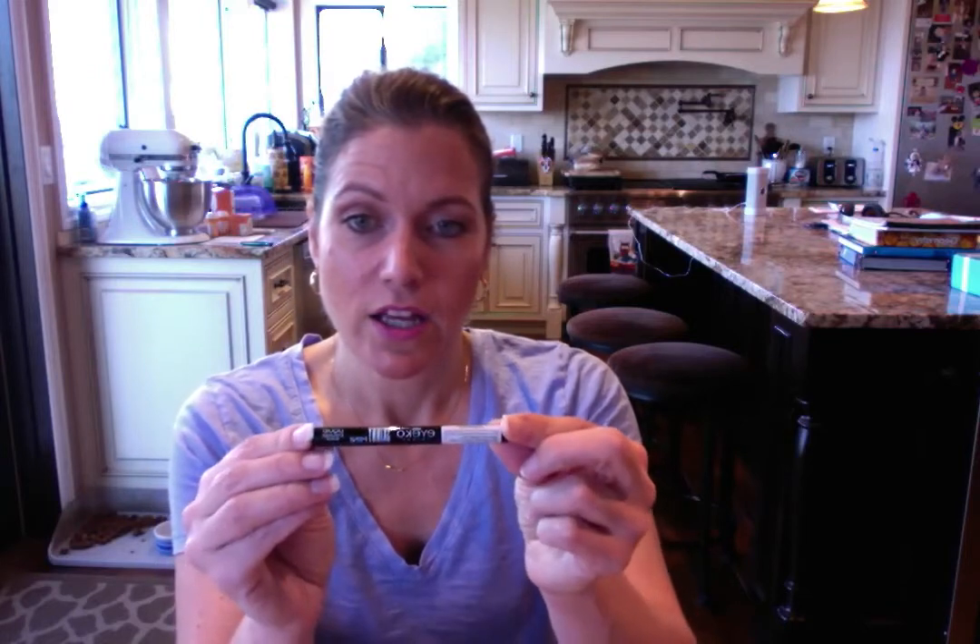We also got from Ico London a mini liquid eyeliner in black. I'm going to pass this on to my daughter — I rarely use liquid eyeliner, and I usually use it in brown. This would probably be great for doing a winged look, which I've never mastered. The full size of the eyeliner would be $16.